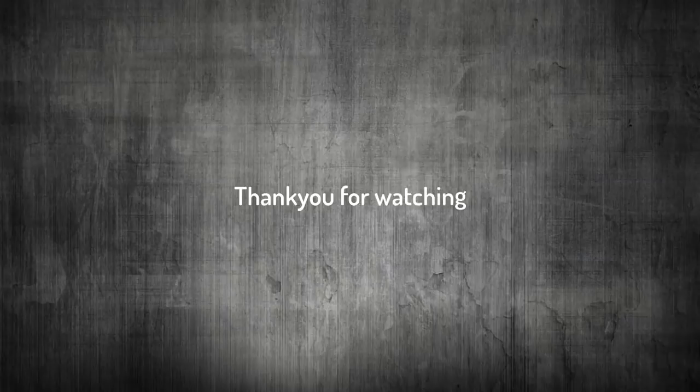So guys, we're winding up the video. Don't forget to smash that like button and that subscribe button if you've enjoyed the video. Thank you so much for watching. Bye-bye!